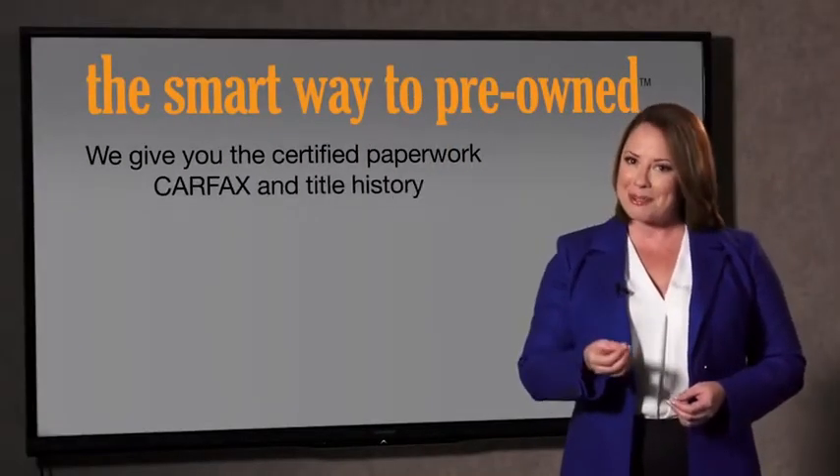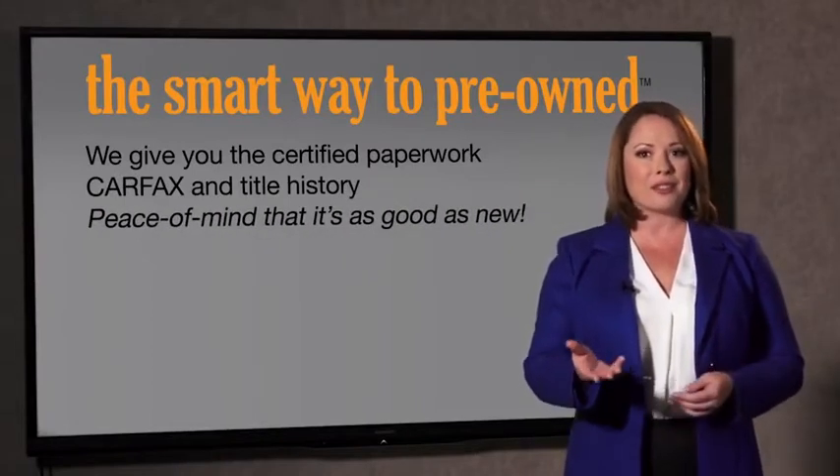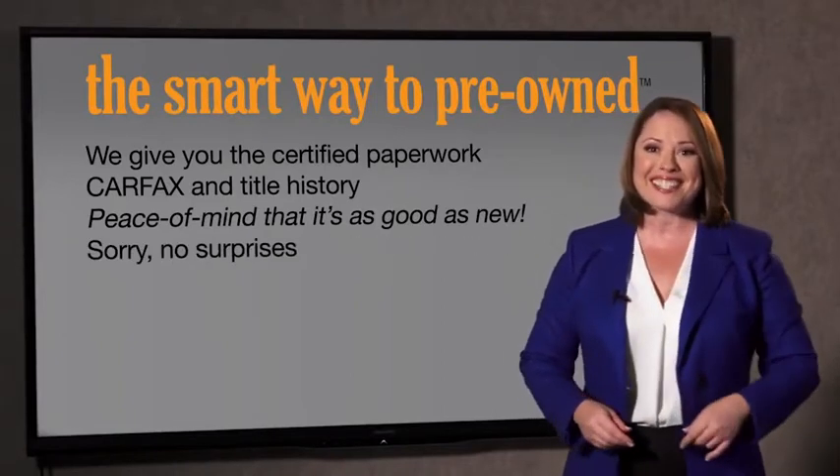Why should you worry if the odometer's been rolled back, or you're the victim of a salvaged or rebuilt vehicle, or worse, a washed title? We give you the certified paperwork, along with the Carfax and the title history, providing you with the peace of mind that your certified pre-owned is as good as new. If you like surprises, tell your entourage to have a surprise party for you after your purchase with us. We really don't want to skimp on any of those little things that need to be checked out about your certified pre-owned vehicle. We want to make it as good as new, and that's why it's the smarter way to buy your pre-owned vehicle.